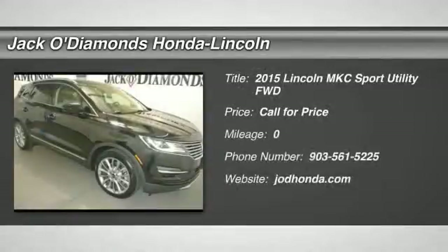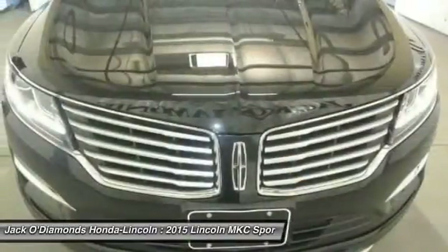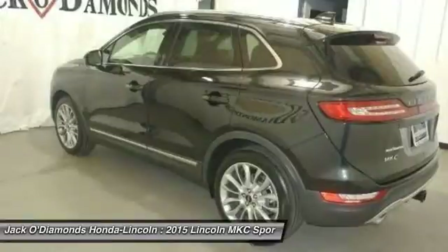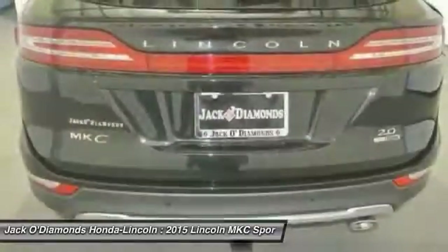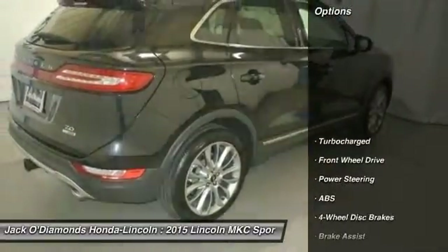The 2015 Lincoln MKC. The Lincoln MKC is a stylish and nimble handling luxury crossover vehicle. With a long list of standard features, the MKC is sure to please. The exterior and interior offer a contemporary look that is sure to turn some heads. Here are some of this vehicle's great options.